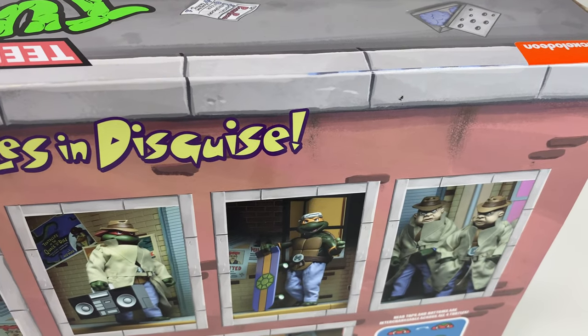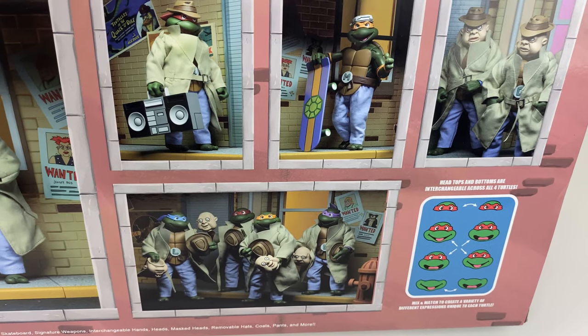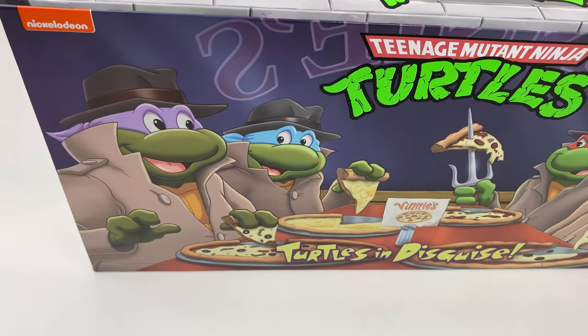They have their human faces and a whole bunch of different accessories in this case. You can do a bunch of different face swaps. Super awesome — even if you're not a big turtles collector, this is definitely one you'd want to have for say an 80s nostalgia shelf.